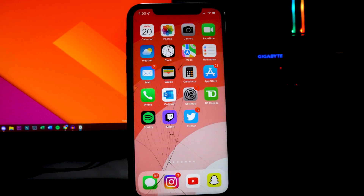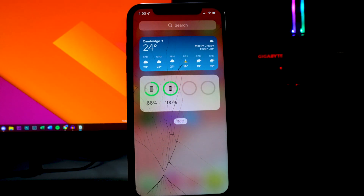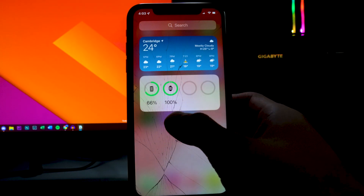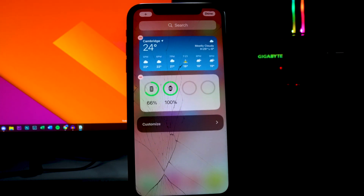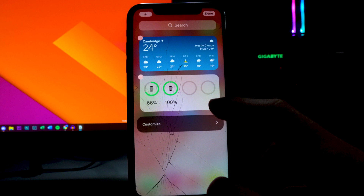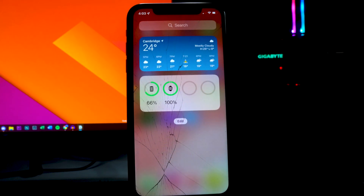Next is widgets. If you have a ton of widgets you don't use, remove them immediately because it helps save battery life. I've removed a lot of the stock iOS widgets. I only keep the weather one, my battery widget showing my Apple Watch and iPhone battery percentage.